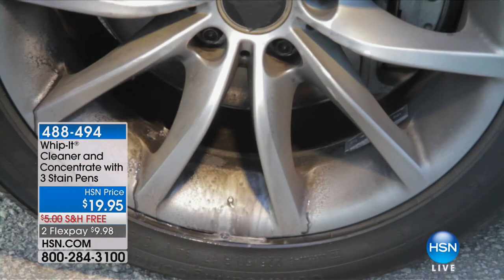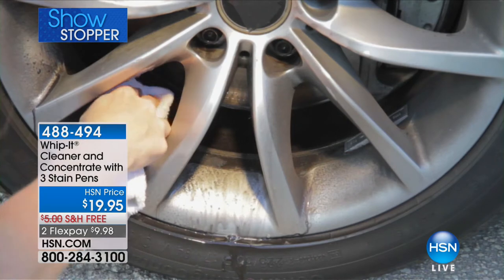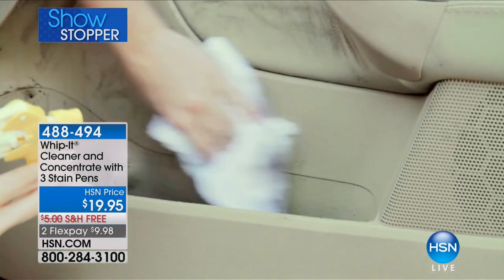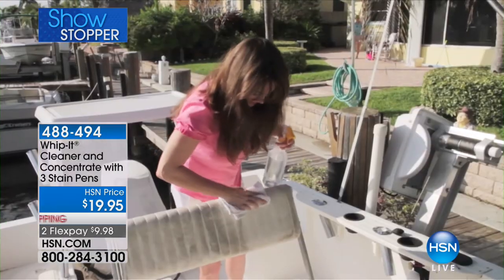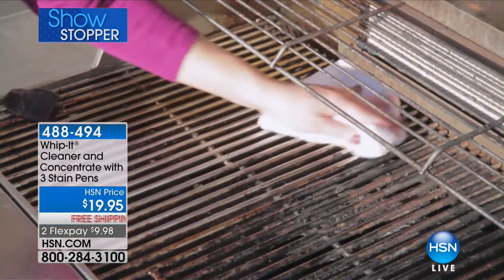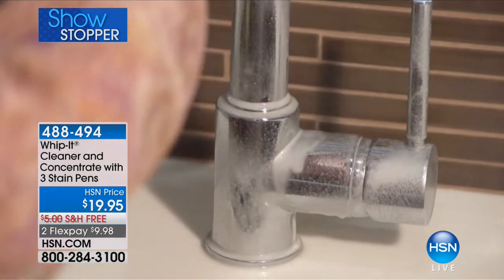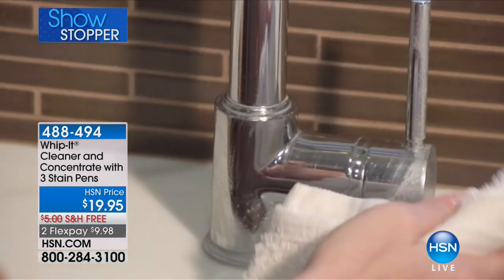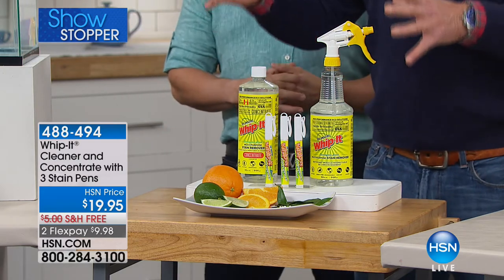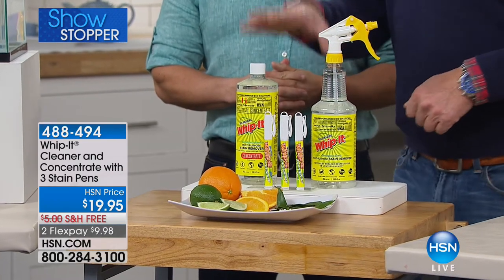This stuff works everywhere — I use it on brake dust on my wheels, but you can use it on virtually anything: dirt, grease, grime, food stains, mustard, ketchup, pet stains, wine on carpet, your boat, RV, wood, upholstery, and your barbecue grill. We're giving you a huge bundle — the 32-ounce bottle makes 32 bottles of cleaner at $19.95.